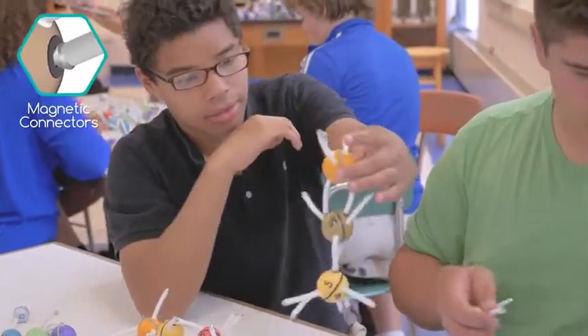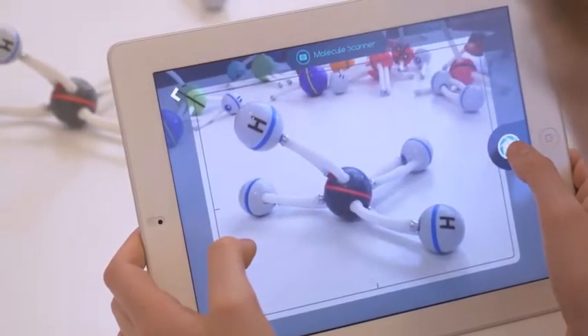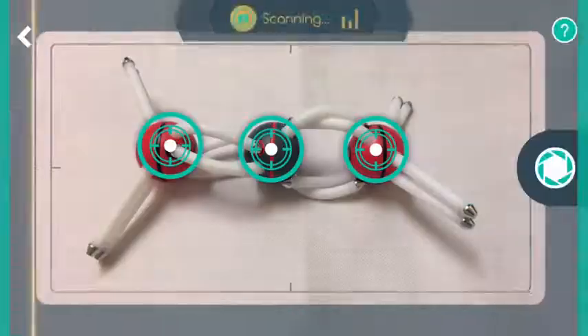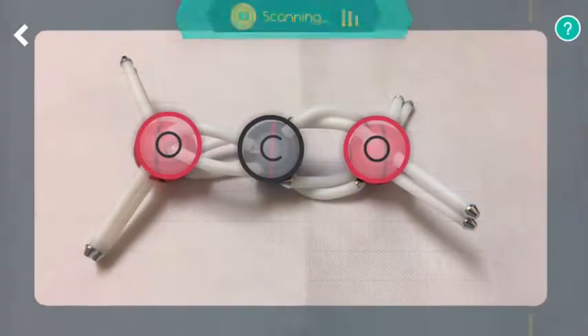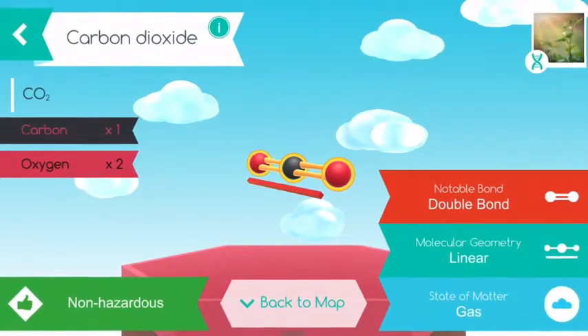The atoms connect easily with magnets to form molecules. Then use the Happy Atoms app on your tablet or smartphone to scan your molecules. The state-of-the-art image recognition technology identifies the molecules that you build and provides detailed information about them.